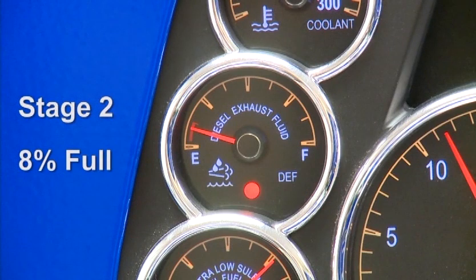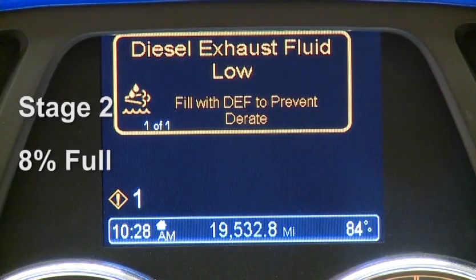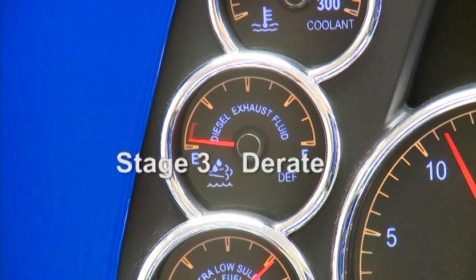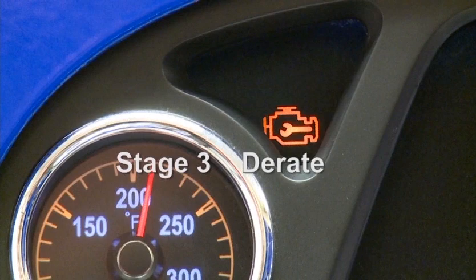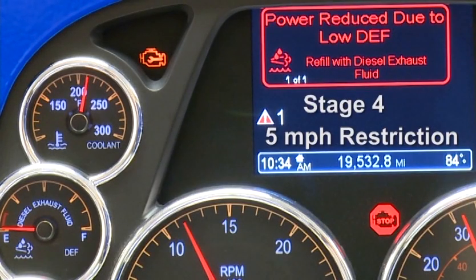At stage two, approximately eight percent DEF tank capacity, the DEF symbol on the dash will begin to flash once per second. This is the final warning stage before a progressive power derate will occur. The tank is close to empty at the beginning of stage three, and the engine will begin to gradually derate to sixty percent of peak torque. At the same time, the check engine lamp illuminates and the driver performance center displays a message signifying that a DEF derate has been applied. At stage four, if DEF is not replenished, the DEF message in the gauge cluster will change from amber to red. Continued driving will result in active fault codes and a speed restriction of five miles per hour.